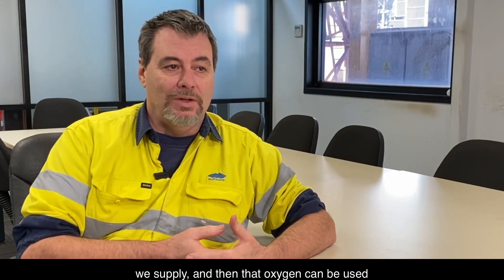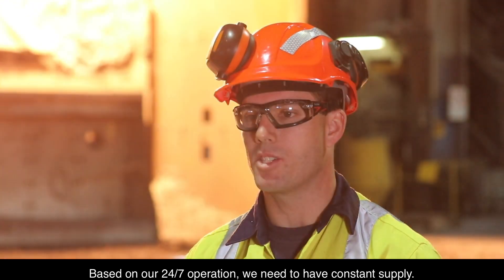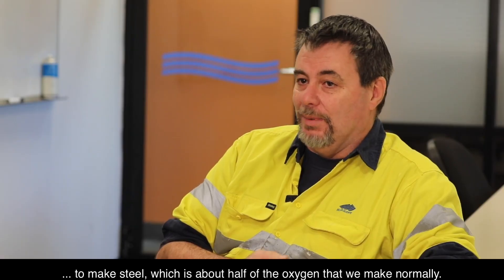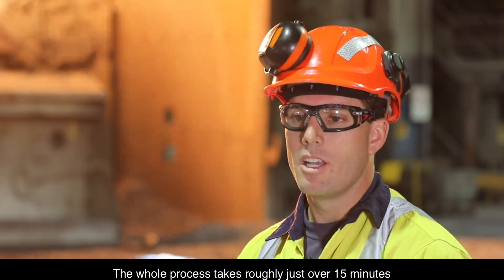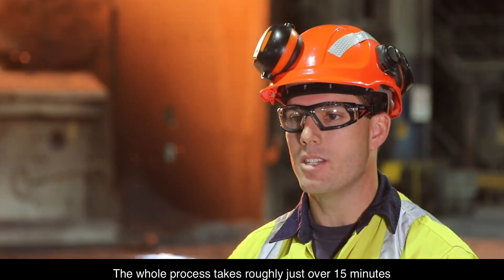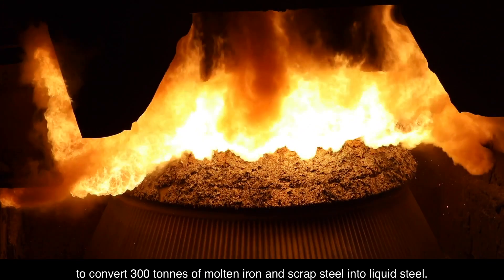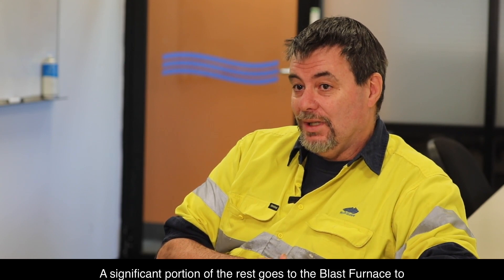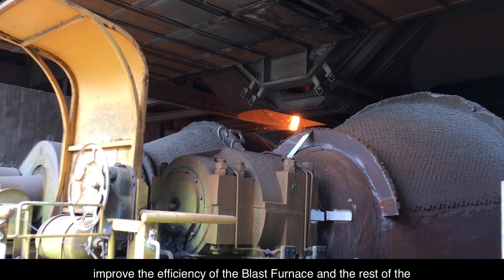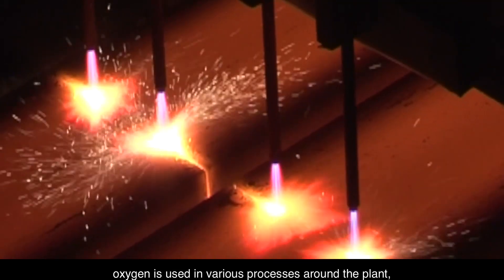That oxygen is used primarily in the BOS. Based on our 24-7 operation, we need constant supply. To make steel uses about half of the oxygen that we make normally. The whole process takes roughly just over 15 minutes to convert 300 tonnes of molten iron and scrap steel into liquid steel. A significant portion of the rest goes to the blast furnace to improve its efficiency.